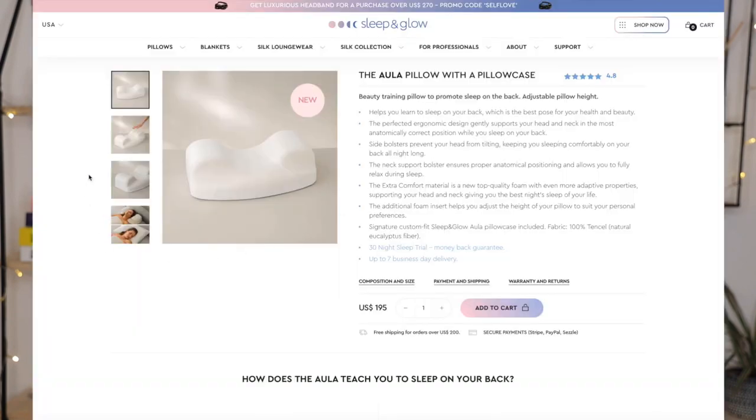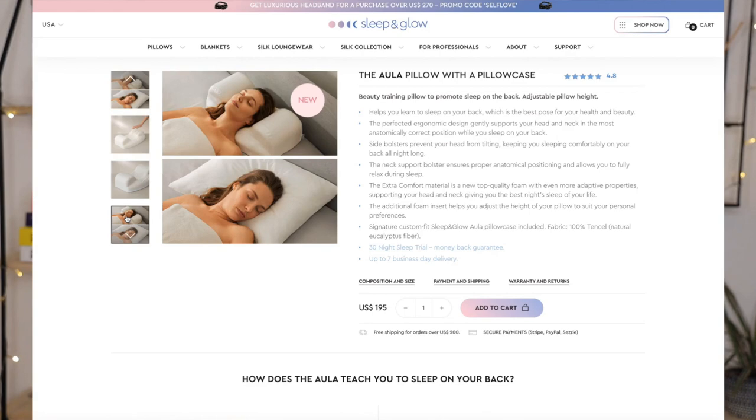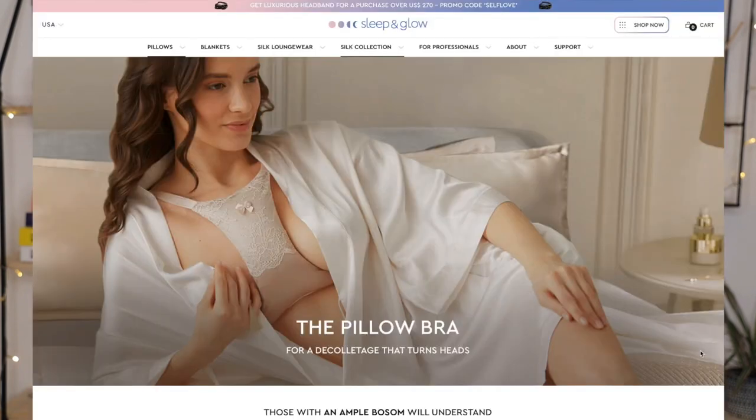While looking at their website I found a couple of other products worth mentioning. The first is a pillow specifically designed for people trying to learn to sleep on their back — I think it's called the Aula, A-U-L-A. I wish it had been around when I was searching. It has side supports to keep you locked in place on your back so you can't turn to the side. If you're trying to train yourself to back sleep, which I still think everybody should, this is definitely worth checking out.